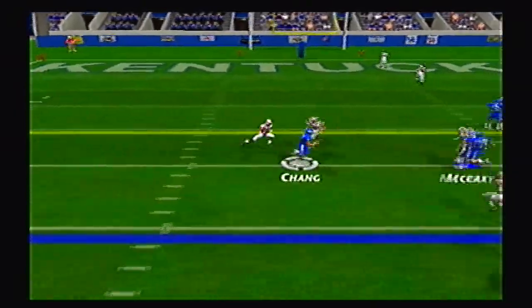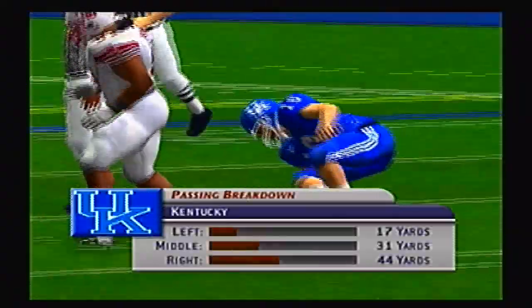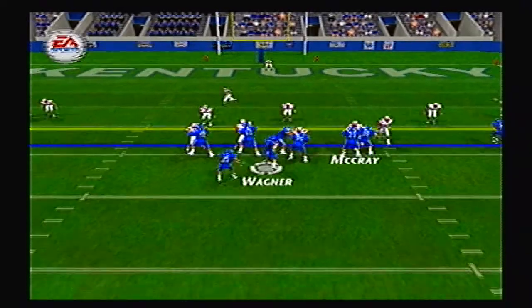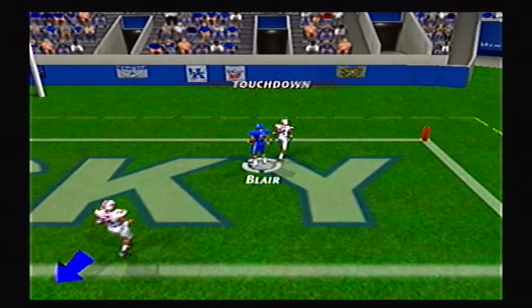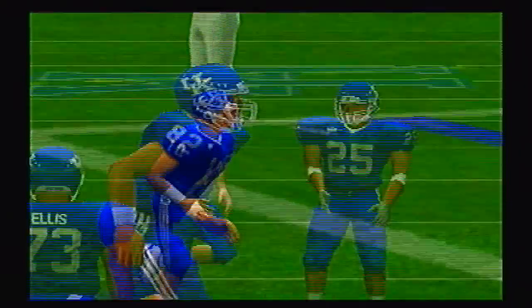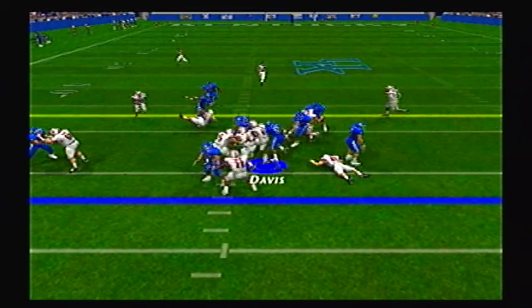Wildcats looking to tie it up. They go left side to Chang who makes the catch, picks up about 7 yards — huge hit by McCray. Second and 3, Wagner going deep to the end zone, caught by Blair for the touchdown. Just an easy jump ball for Blair. Kramer never turned his head around. Tie ball game at 14.